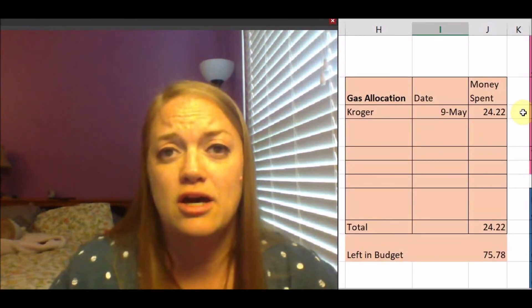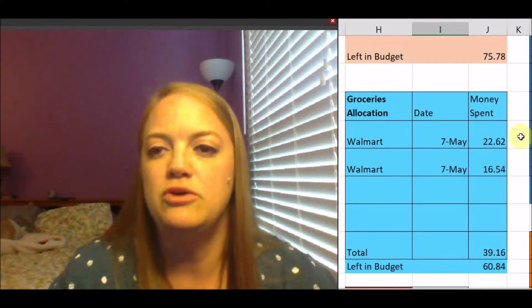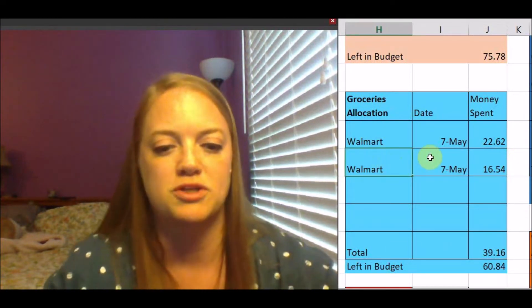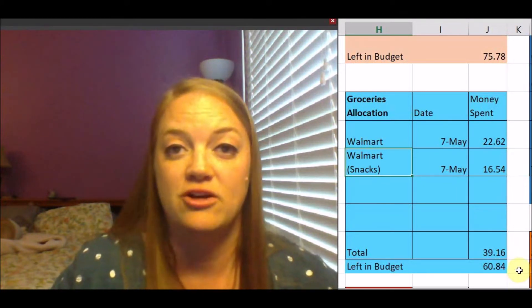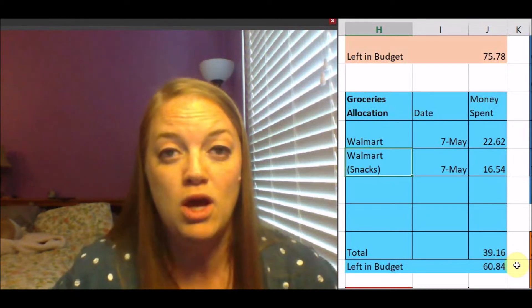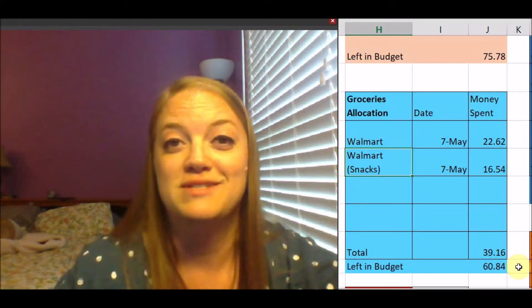For my gas allocation, I got gas on May 9th for $24.22 — I'm going to need gas again soon but I've only gotten it once so far this month. For my groceries allocation, I spent $22.62 at Walmart, and in total I have spent $39.16, with $60.84 left in my budget for groceries. I actually plan on using some of this to buy some things for home once school is out, since we only have a week left of school.